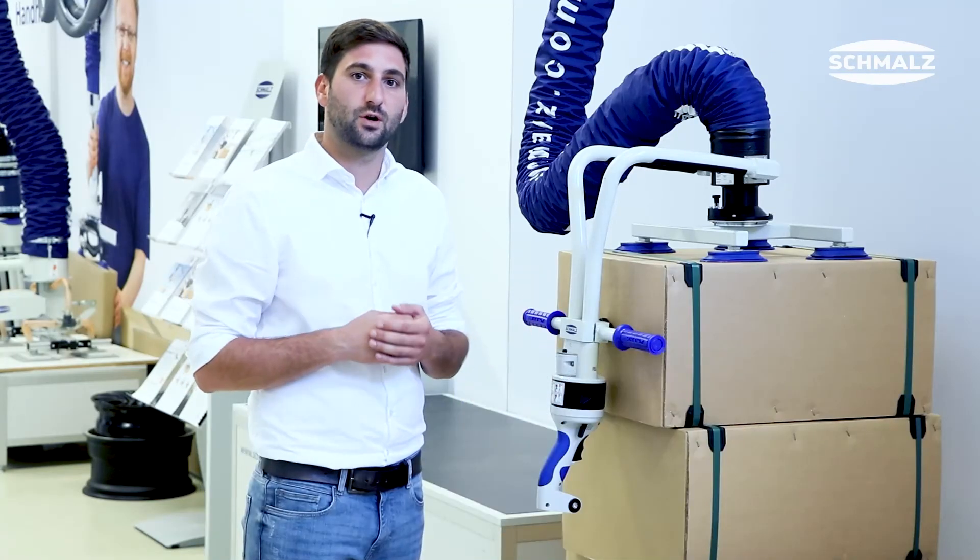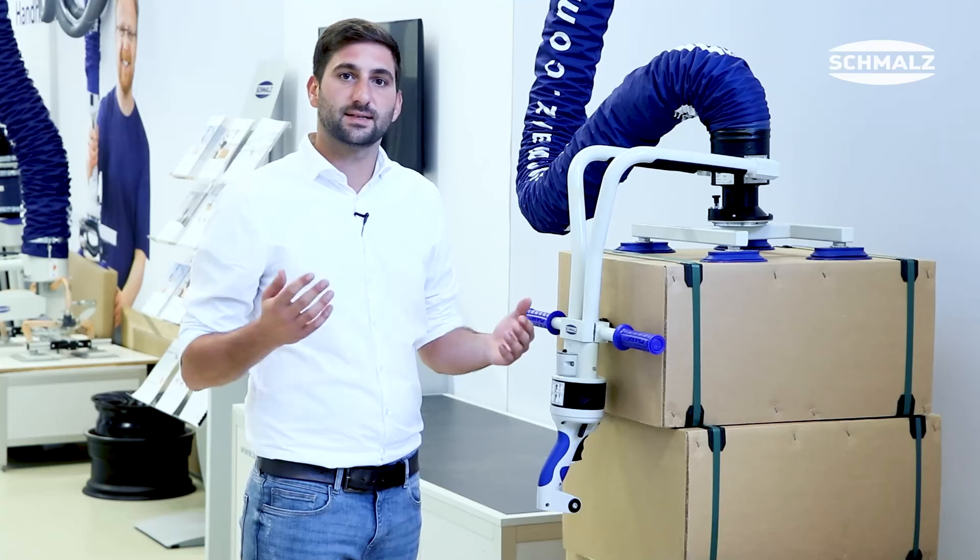For further information or to arrange a visit at your premises, please visit schmalz.com.